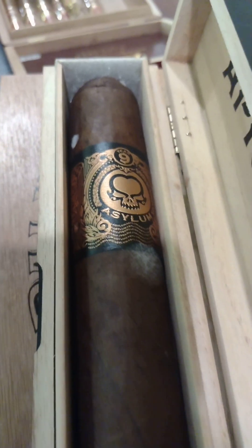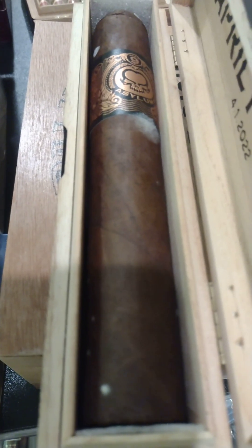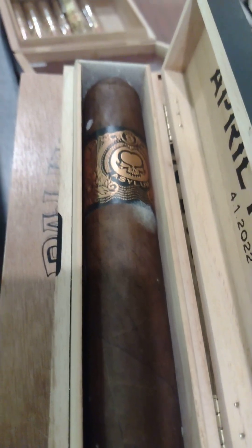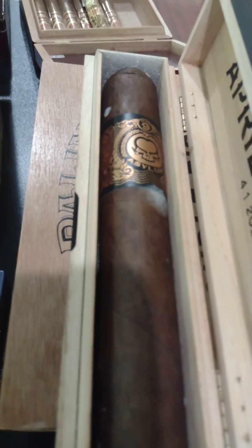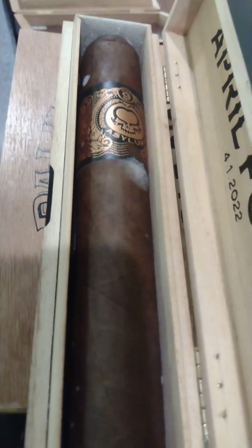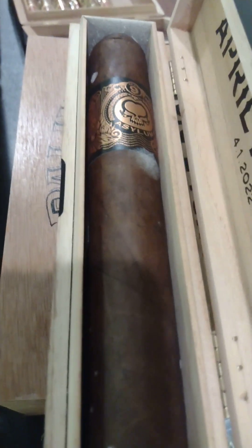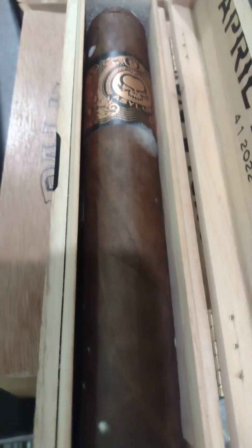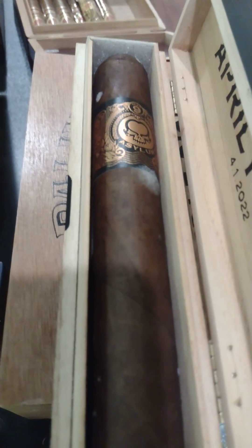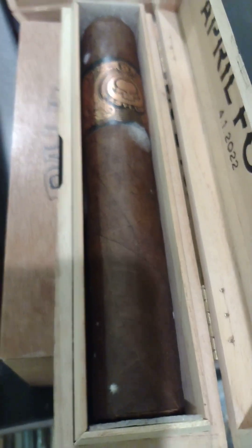I want to show you this white spot. That white spot is not mold, and you can look this up. This is actually something called plumage. Plumage is a result of when the sugars in a cigar break down and they rise to the surface and crystallize. It's a type of evolution that the cigar goes through. It's not mold, and it is very safe to smoke. In fact, if you see these, you should pick one up.